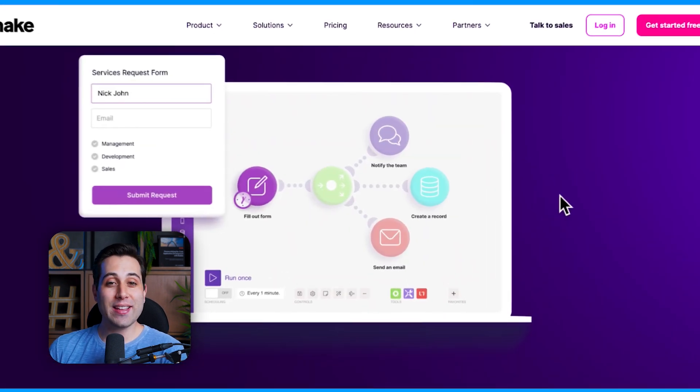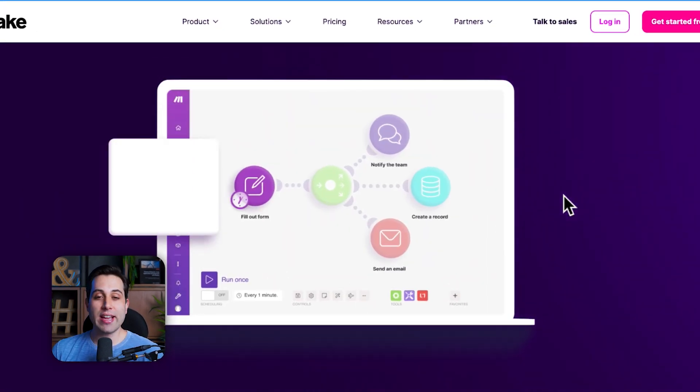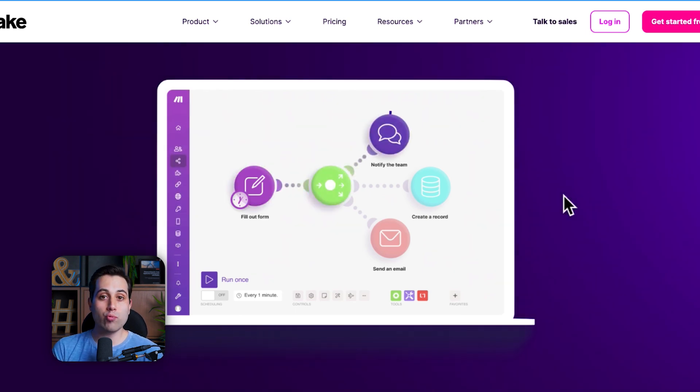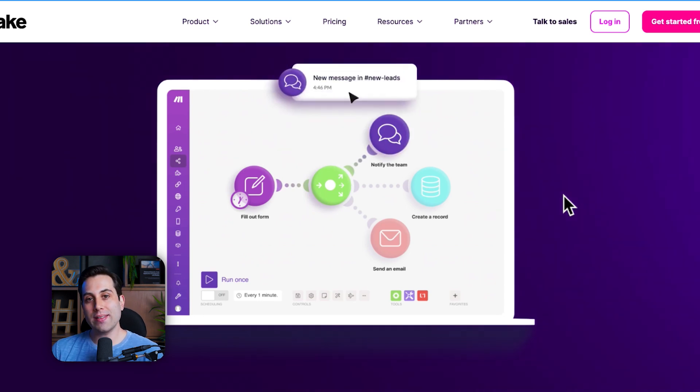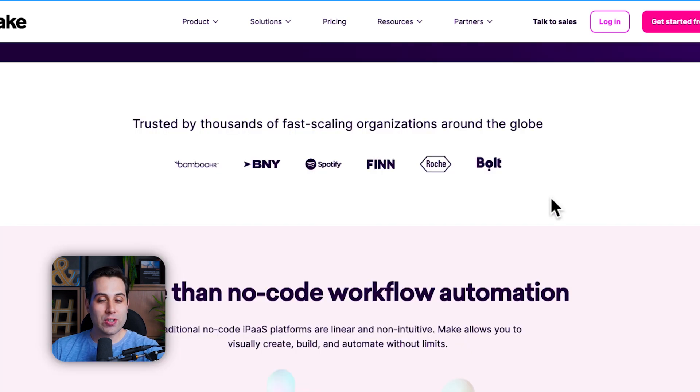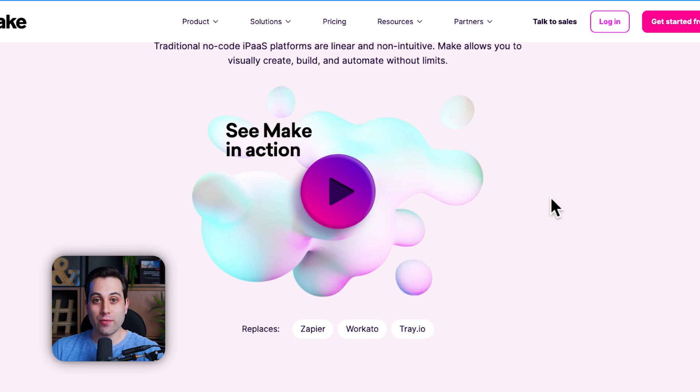The second tool I want to show you today is called Make, and the website is make.com. This one was previously called Integromat and is one of the most used and most popular automation tools out there. With Make, you can create all sorts of automations — you can send information from one service to another, schedule automations to trigger on a specific schedule or when something happens. It's very user-friendly and it's used by thousands of companies, big and small.